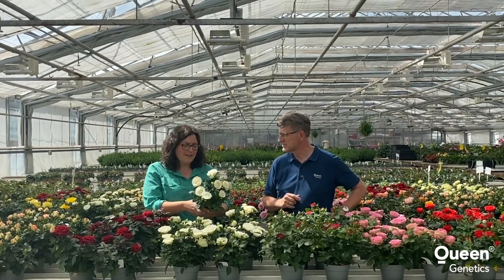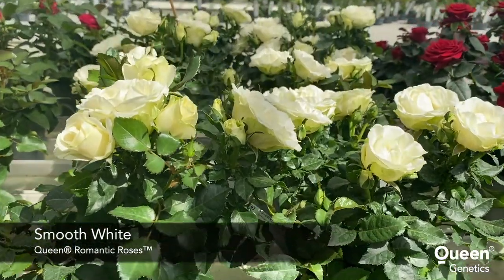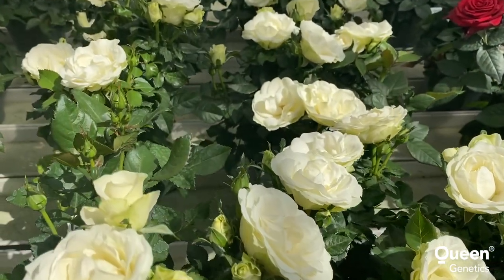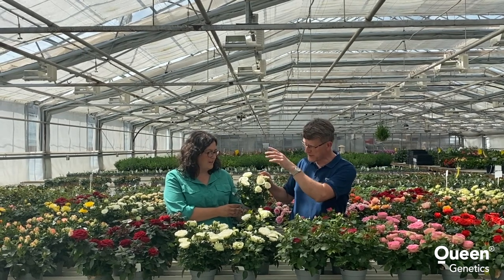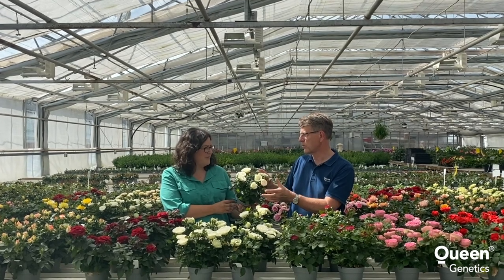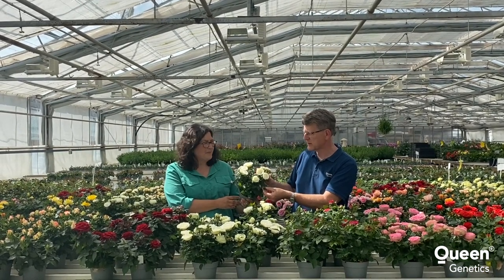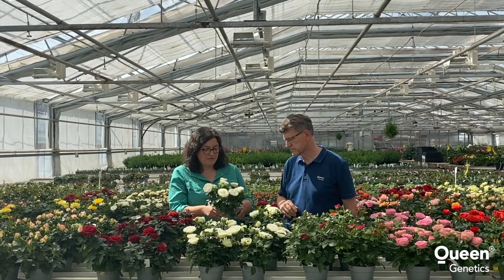I have a white one here. It's called Smooth White. It's not so full of petals, but it's really beautiful. It's a very good color — very white — and you can see later on, it takes on a more cream color. But this is a good contrast: dark leaves, white flowers. Very good longevity also.